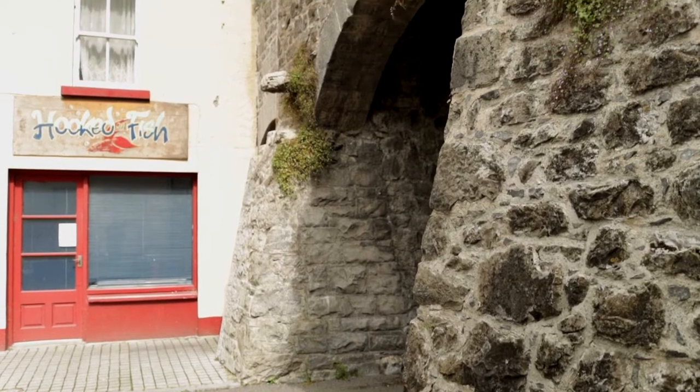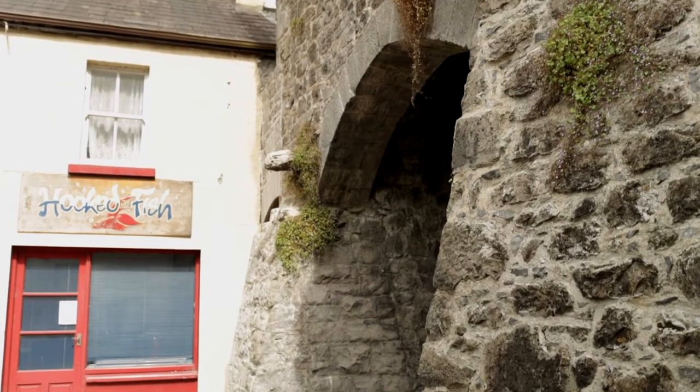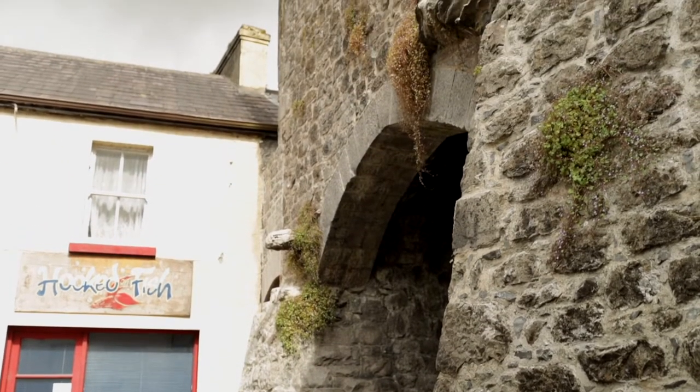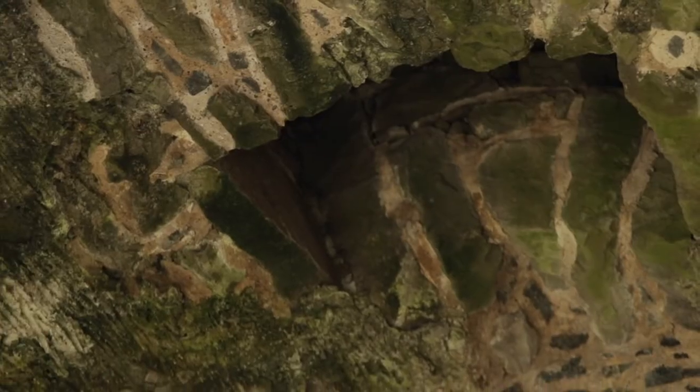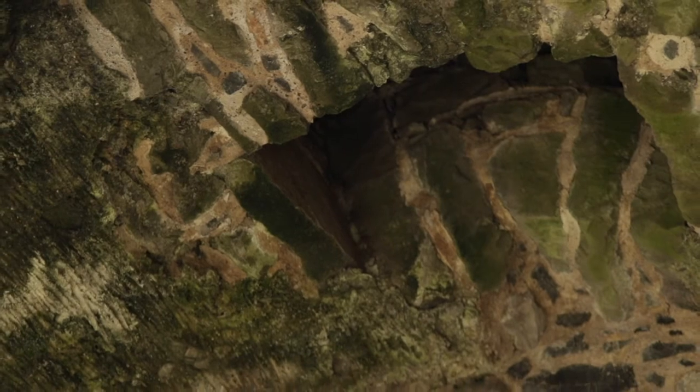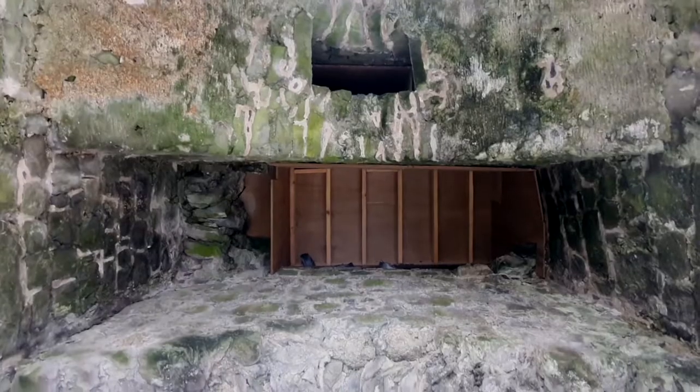This particular arch dates from the 16th century and it has two features which allow us to date it to the 16th century. Number one is a murder hole, which was a means of defending the town gate from attackers, and the second element was a portcullis, or a heavy gate.